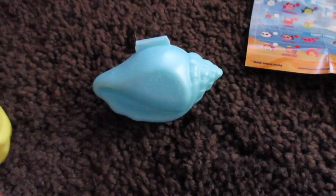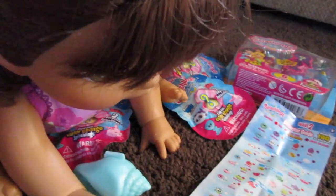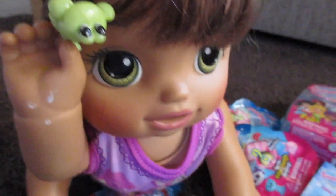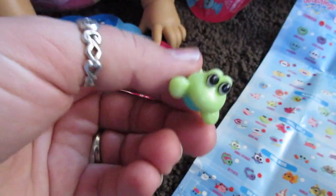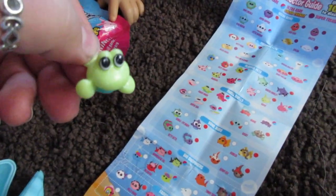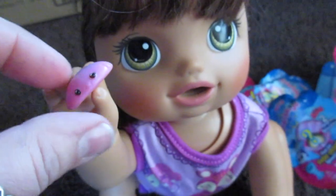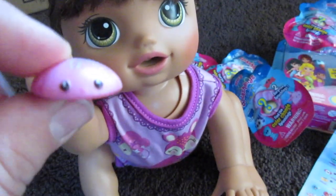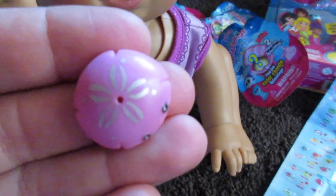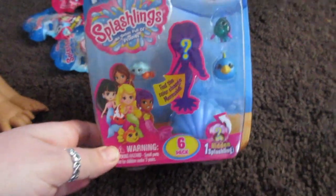Let's open up these two secret seashells. Go ahead and open it, Penny. We got Prince Pinser — that's kind of a hard name to say, but so cool. I'll open the second one. We got Sandy Dollar! Isn't she so cute? She's flat like a sand dollar and she has a little sand dollar symbol on her. That is so cute. That was way cool!